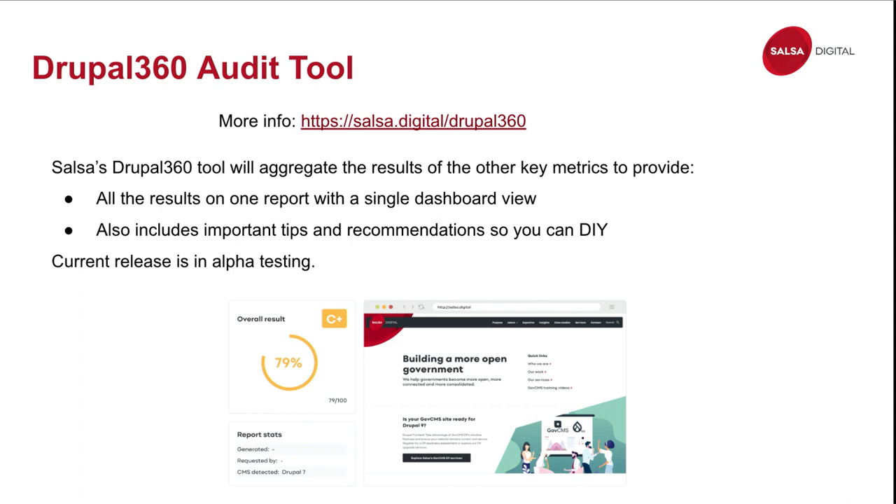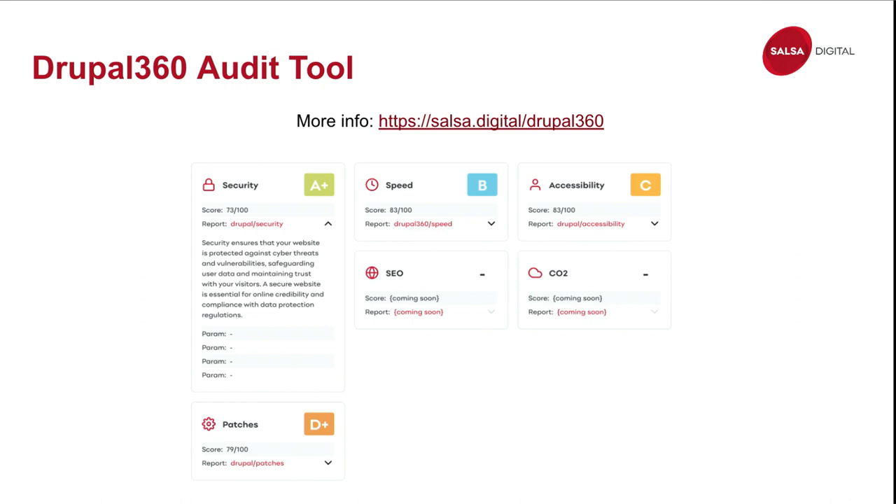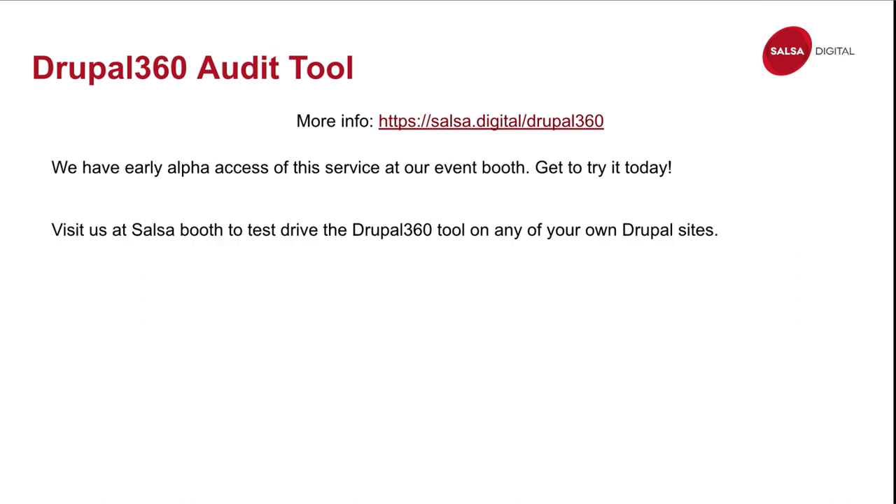At SASA Digital, we are developing a Drupal 360 audit tool which will go through all of those tests from the previous slide, aggregate all of those results, and give you one report with tips on how to improve these metrics — covering speed, SEO, accessibility, and so on. Right now it's in alpha testing. We have early access available — if you come to our booth, we can give your site a scan and see how it goes.